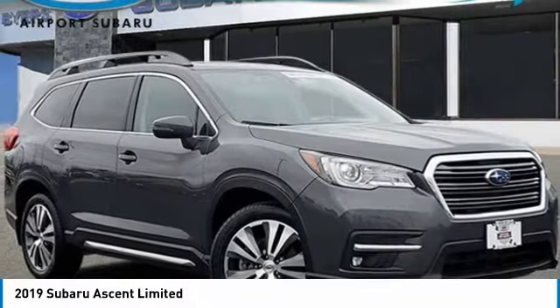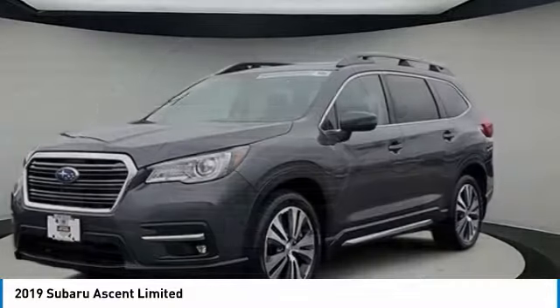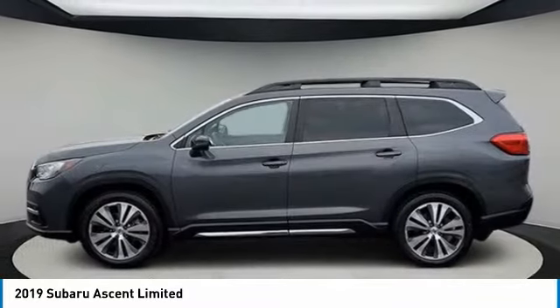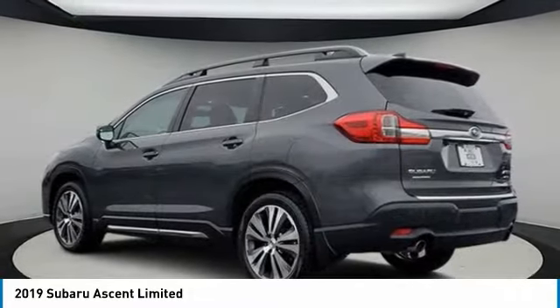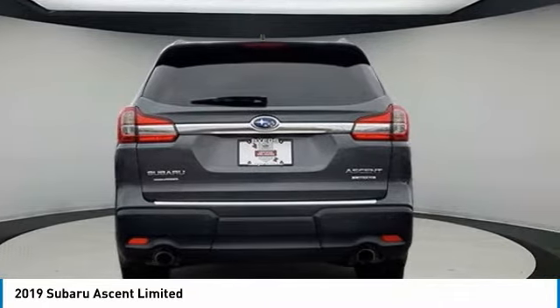Make a great choice today with the 2019 Ascent. The Subaru Ascent is a breath of fresh air to families in need of more room. The reliability, safety, and practicality that Subaru has always been known for is now brought to you with third row seating.